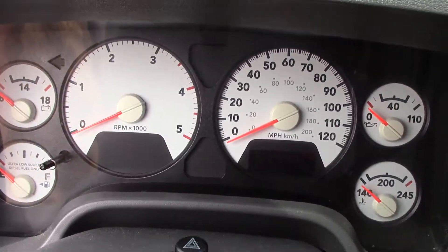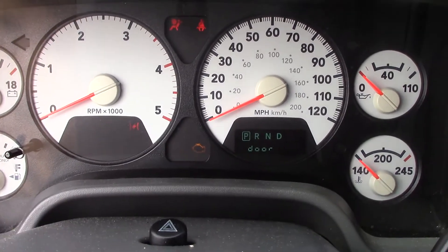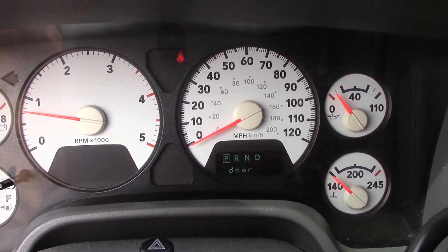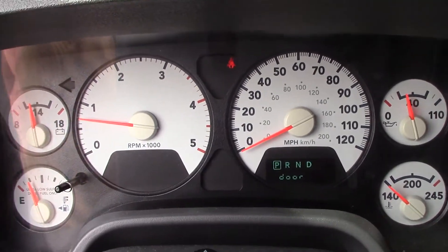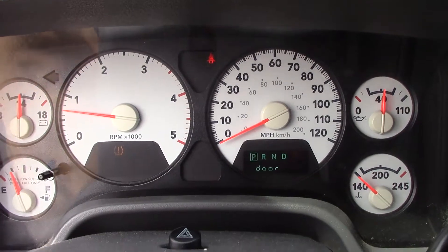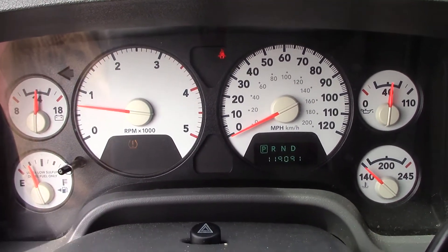Let's go ahead and start this truck up. This is a 2009 Dodge Ram 2500, and this truck has the 6.7 liter Cummins turbo diesel. The mileage is 119,091 miles.